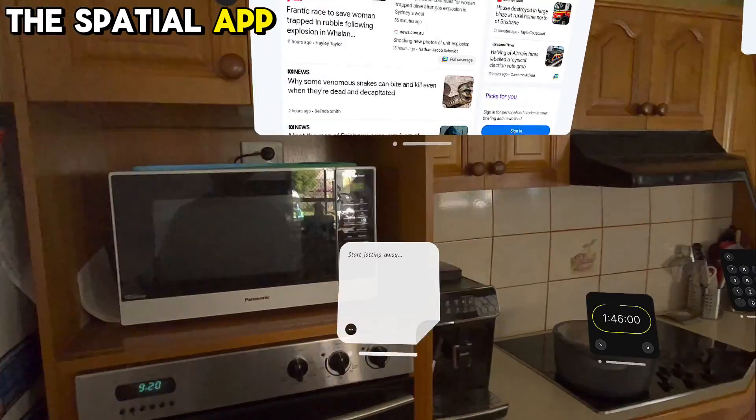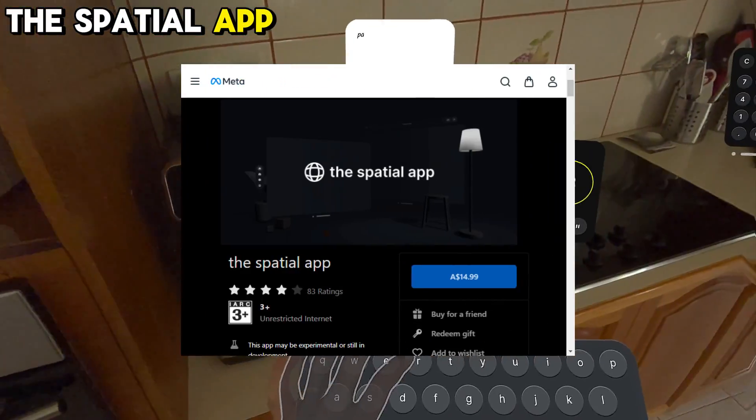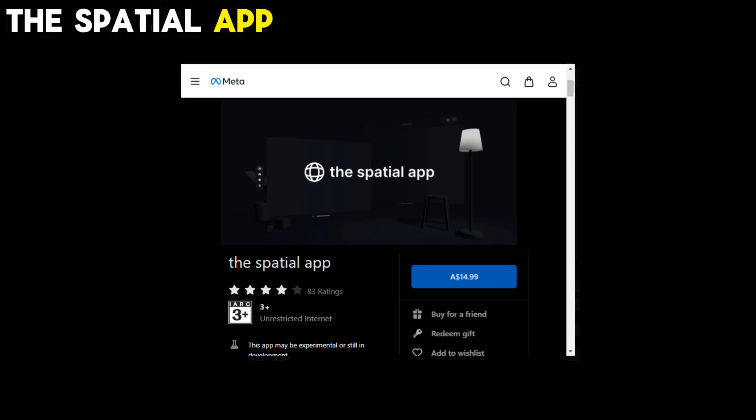It's a fairly new app, but it's already highly rated by users, with a score of 4.1 out of 5, based on 83 ratings.